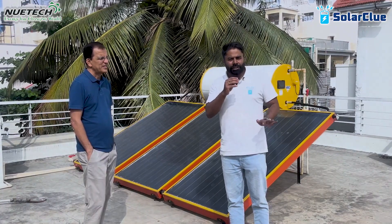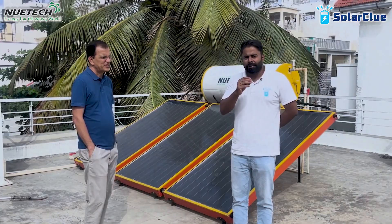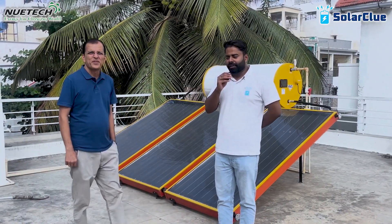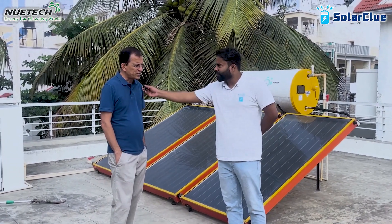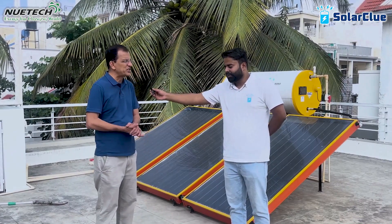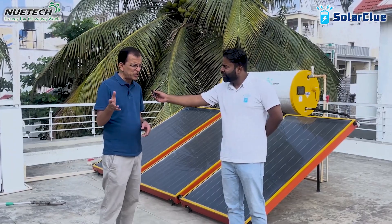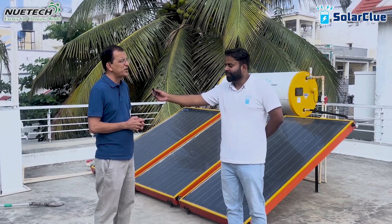We are at the Nagarbhavi location in Bangalore at the customer's house. The customer's name is Jee Sridhar. My first question: when did you purchase this product? The customer replied it was close to a year — around the same time last year. It was installed very well; Mr. Ramesh was really involved in the installation and organized everything very well.